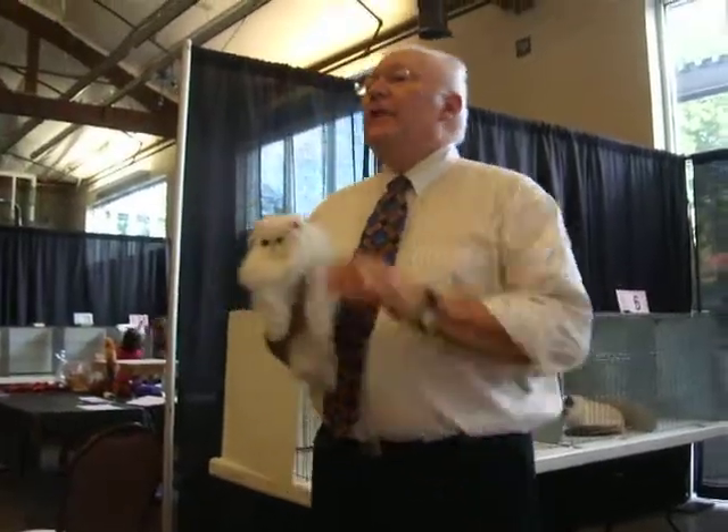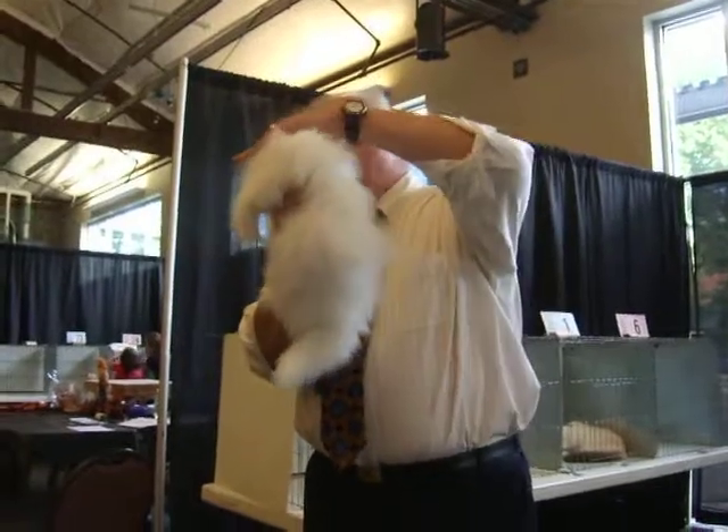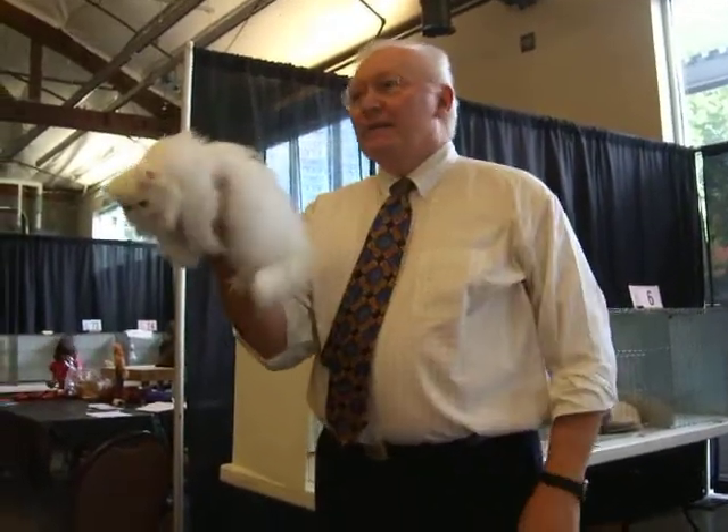Eight months. I think this one turned four months, about 2:15 this afternoon. Just a peanut. But I'm going to tell you something — keep your eye on this one.